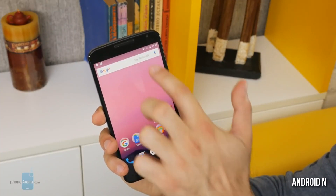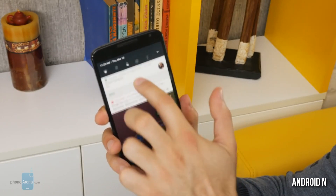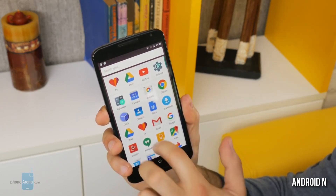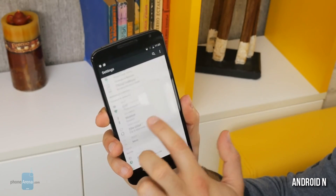Google unveiled the latest version of its Android N developer preview. We have version 3.0 and you can now download it over the air to your Nexus devices. The final version is coming later this summer, but this is a beta-grade version.